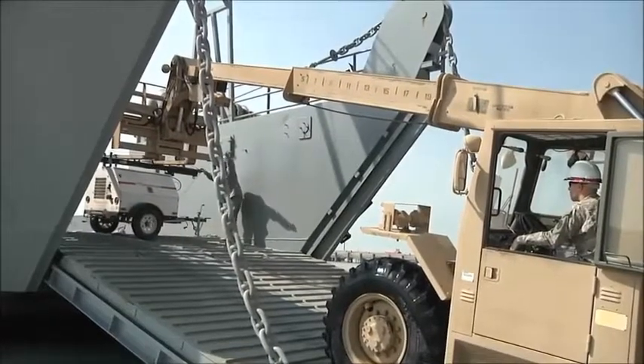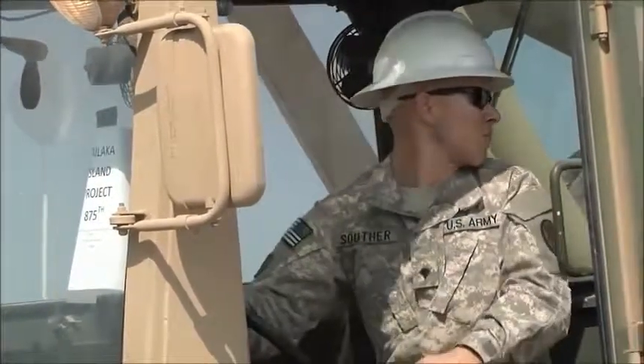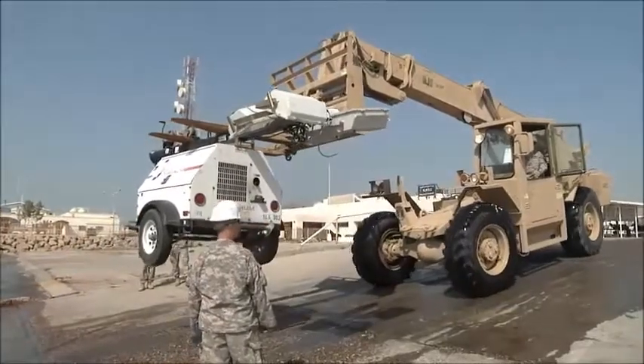Everything from disaster relief where we can get into austere locations — say a port's been devastated by hurricanes, typhoons, or earthquakes — the Army watercraft provides DOD with a reliable way to haul a fair amount of cargo into an austere or unimproved location and offload it directly where it's needed, whether that's disaster relief supplies, artillery batteries, air defense batteries, or combat power.